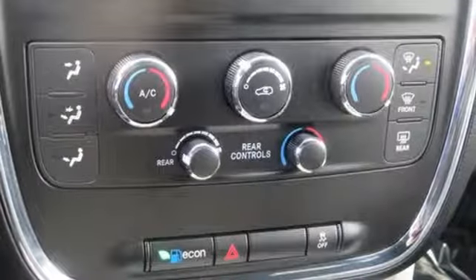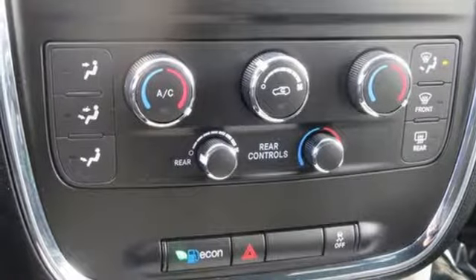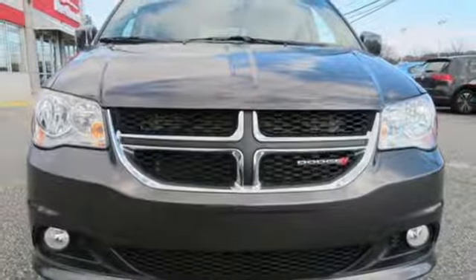Pentastar engine, aluminum wheels, gas pressurized shocks, and multi-speed automatic transmission.